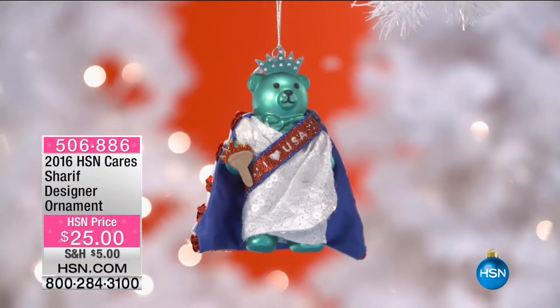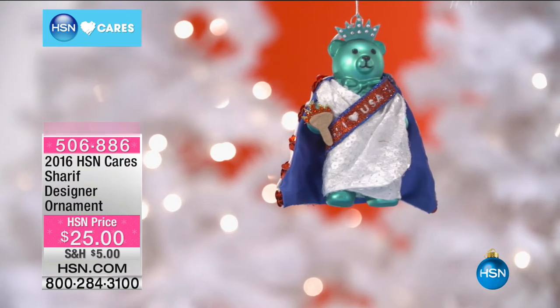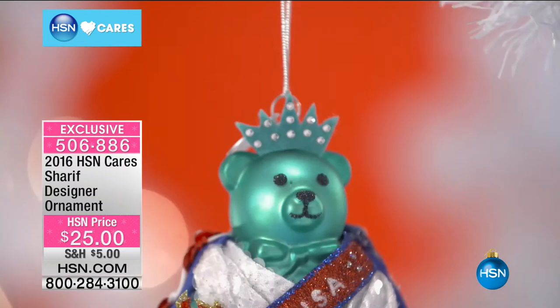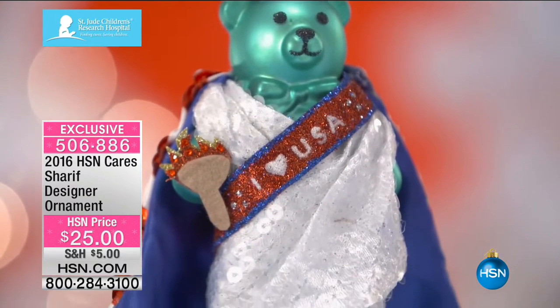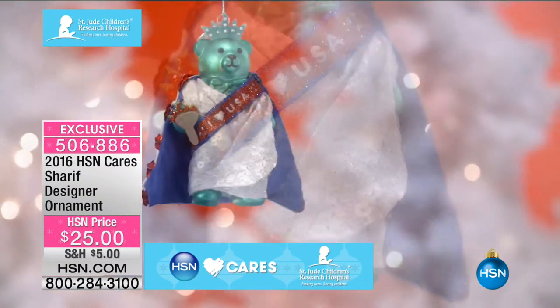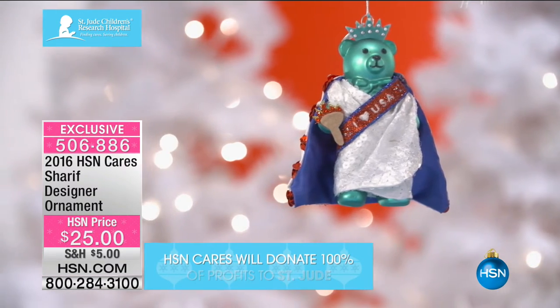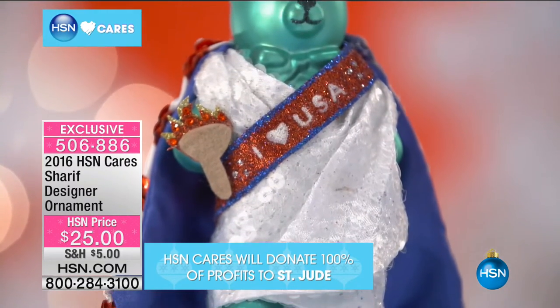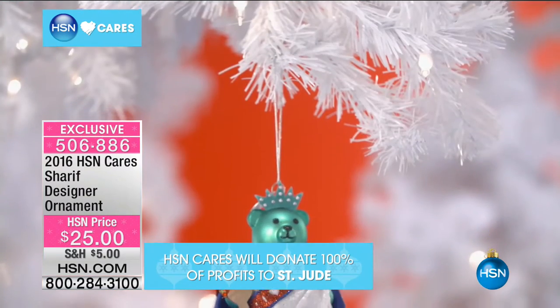HSN Cares — look at this gorgeous designer ornament designed by Sharif. $25.00, and 100% of the proceeds go to help HSN Cares. They go to help St. Jude Children's Hospital this year, and St. Jude helps children and families in need so that they don't have to pay one penny for any of their services. Tell us about your gorgeous ornament, Sharif.